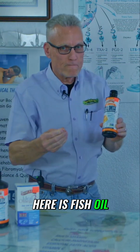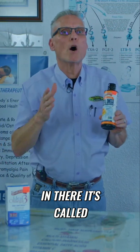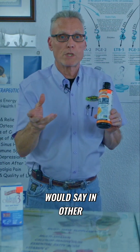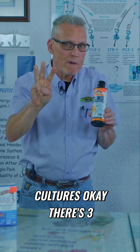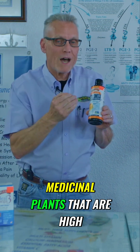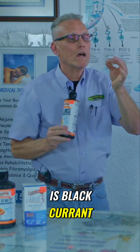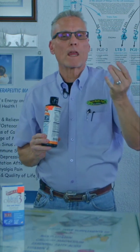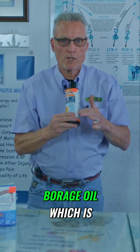So what you get here is fish oil, flaxseed oil, and then they put another one in there. It's called borage — or 'barrage,' as they would say in other cultures. There are three medicinal plants that are high in GLA: blackcurrant, evening primrose oil, and borage oil, which is found in here.